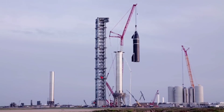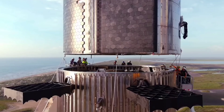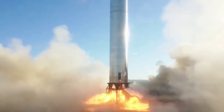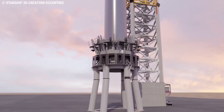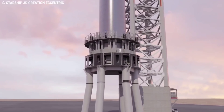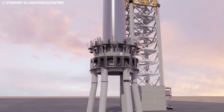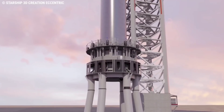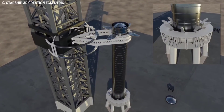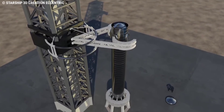The launch mount is where the full Starship stack will sit prior to launch. It must be able to withstand at least 74.4 MN of thrust, based on the 33 Raptor 2 engine booster configuration. The mount includes important components such as the hold-down clamps, the quick disconnect for the booster, and the water deluge system for sound suppression. The launch table has 20 separate hold-down clamps that attach to the bottom of the booster for static fires and launches, and will release once all engines are at nominal thrust.